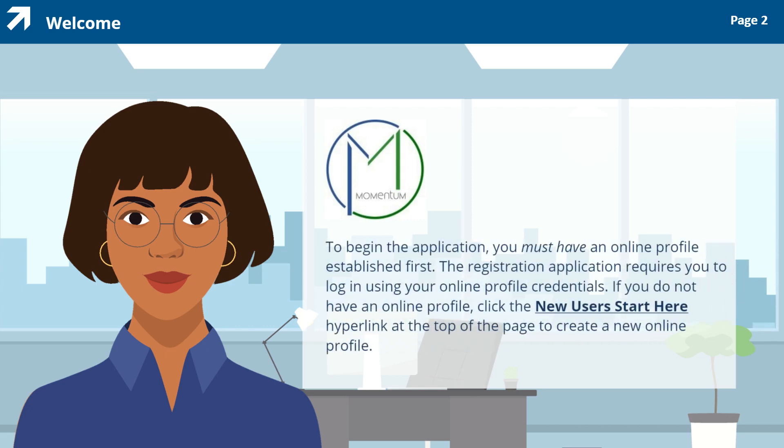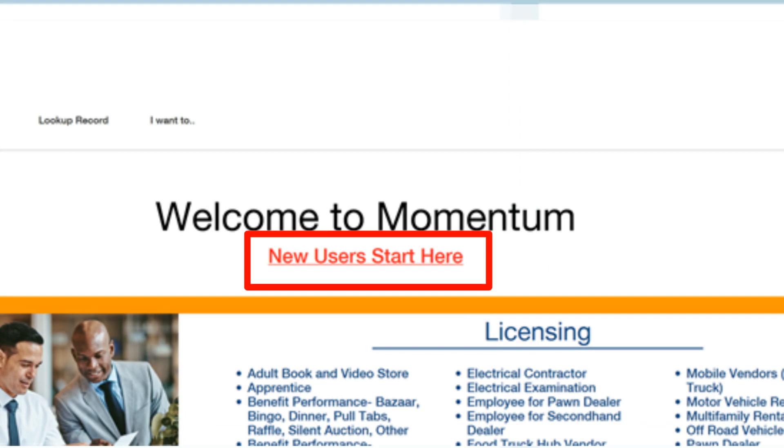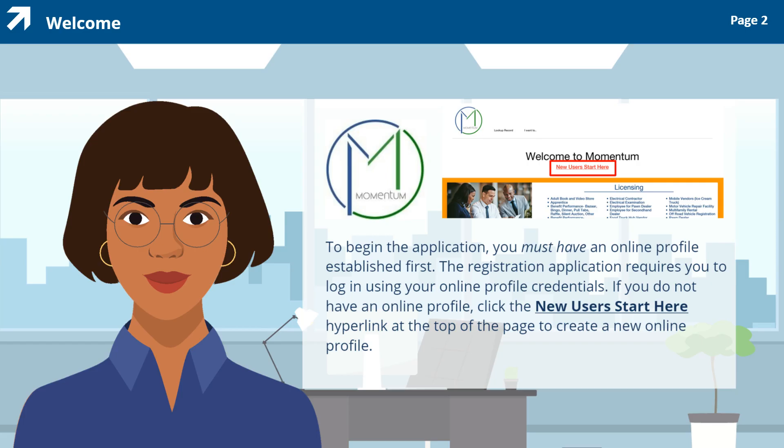To begin the application, you must have an online profile established first. The registration application requires you to log in using your online profile credentials. If you do not have an online profile, click the New Users Start Here hyperlink at the top of the page to create a new online profile.